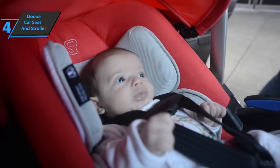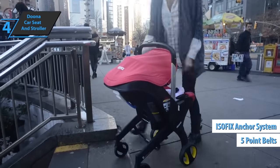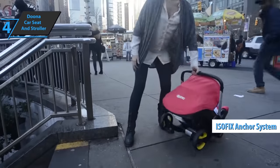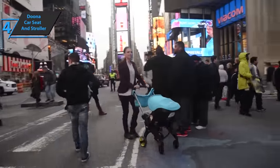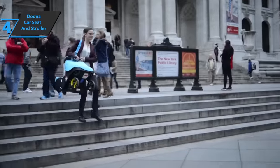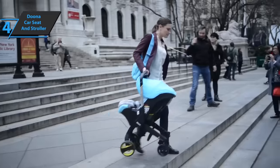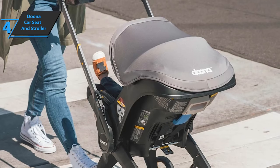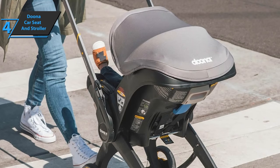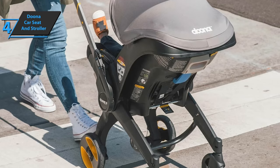On the safety side, five-point belts as well as a base with an Isofix anchoring system ensure that the baby is supported in a rearward-facing position when traveling in a stroller or car. In case of side impacts, the double wall of the shell optimally protects the baby. In terms of comfort, the car seat is equipped with a bamboo reducer for newborns. Bamboo fabric is ideal because it's known for its absorbent, breathable, antibacterial, and environmental properties.